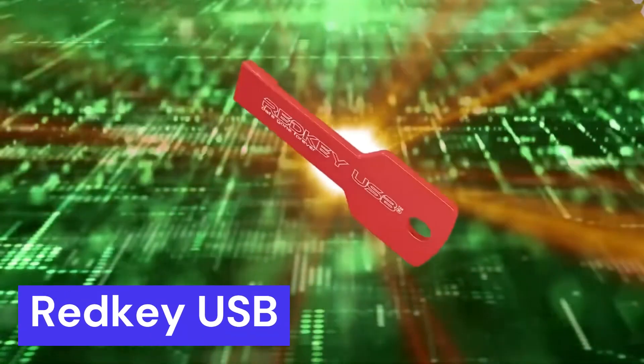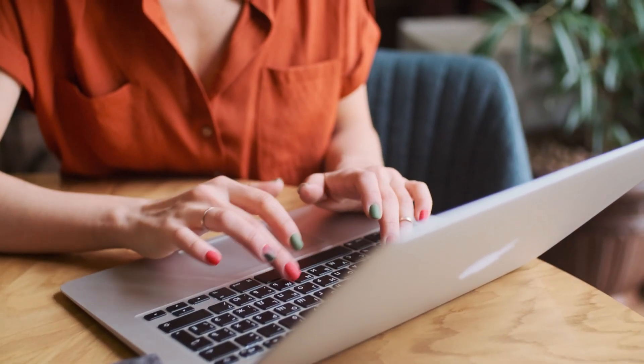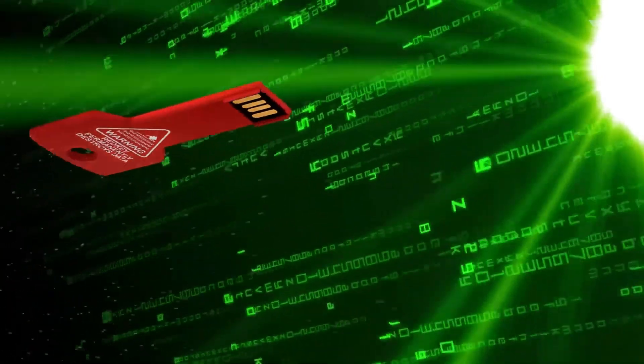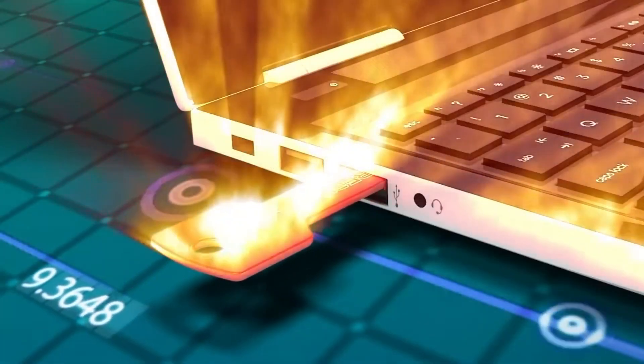Redkey USB. Introducing Redkey USB, a revolutionary and affordable device that ensures complete data destruction from your hard drive. With Redkey USB, you can erase all your files and data, providing a military-grade wipe that renders them unrecoverable.